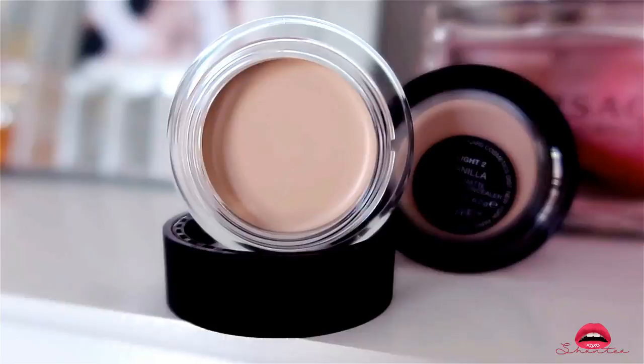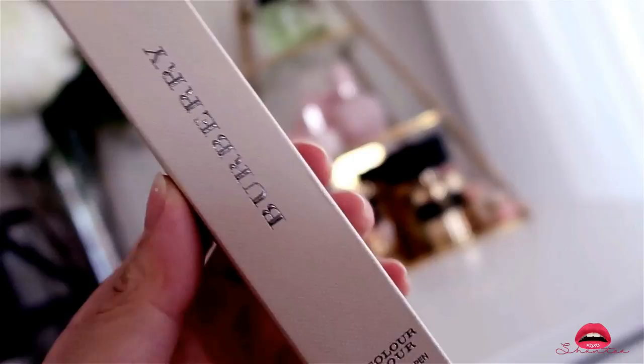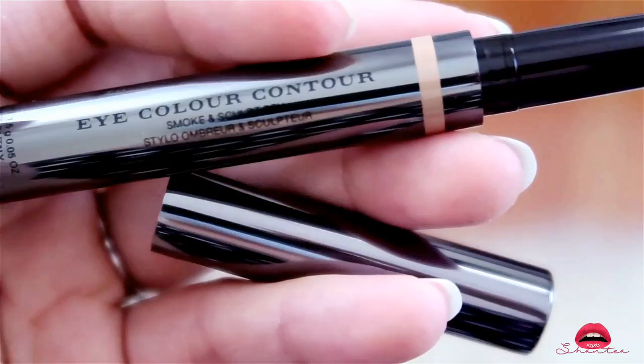The next product is by Burberry — this is the Eye Colour Contour Smoke and Sculpt Pen in the color Natural 100. It's crease-free, waterproof, and all-day finish. It helps whenever you want to create a smoky or sculpted eye look. After using it I plan on buying the other three colors it also comes in.